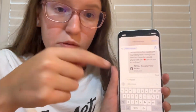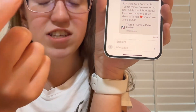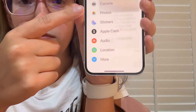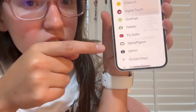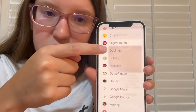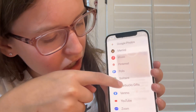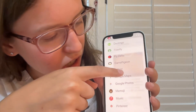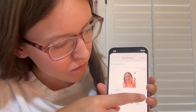Let me show you the new Messages. I'm texting myself. There's a plus button that shows Camera, Photo, Stickers, Apple Cash, Audio, Location, and more — including third-party apps, Check-In, Digital Touch, and Polls. There's a lot of stuff and I like how you can scroll it. I'm going to send a sticker to myself — there we go, that's my sticker!